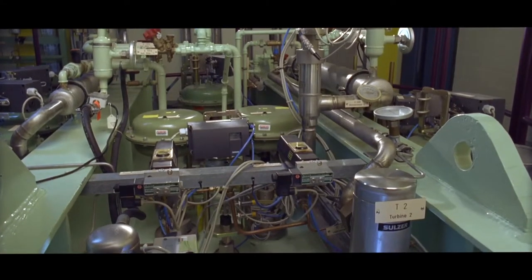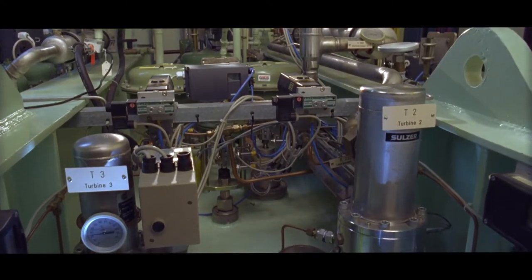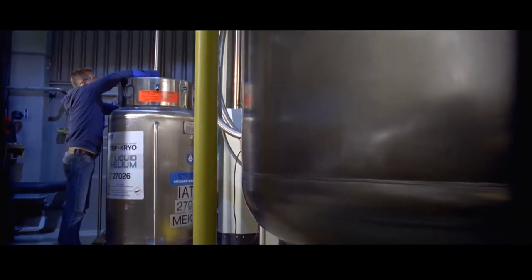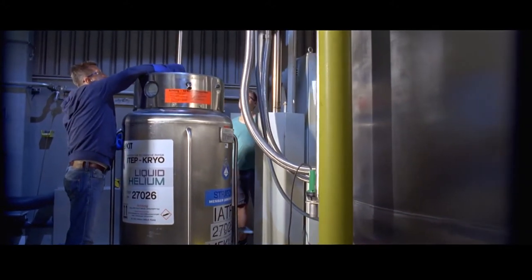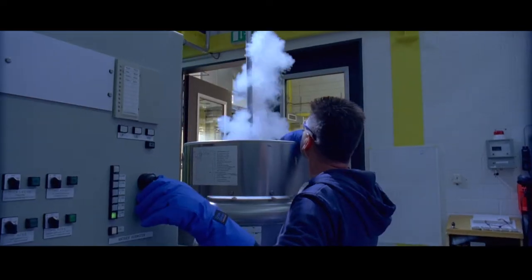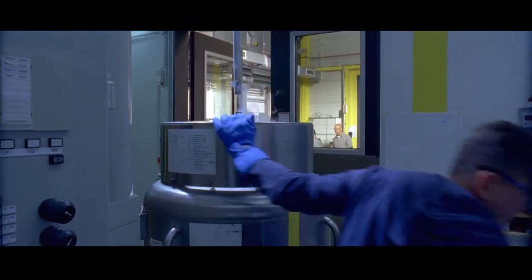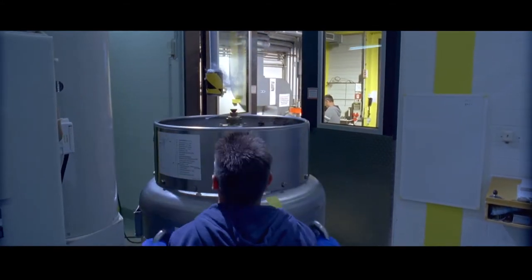It cools to minus 269 degrees Celsius. In the final expansion stage, helium is liquefied. The purity of the system is 99.9999%. That means one million parts helium contain one part impurities.